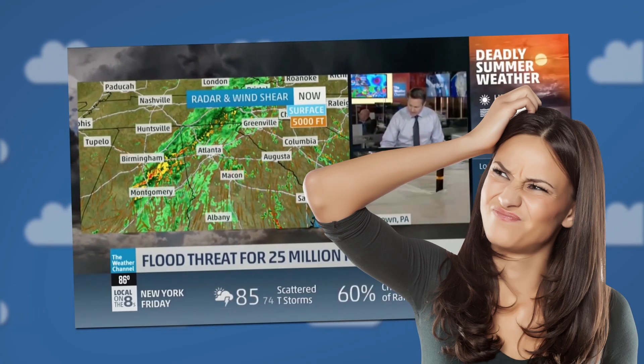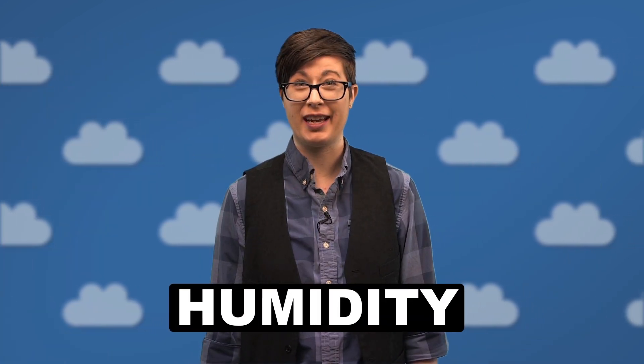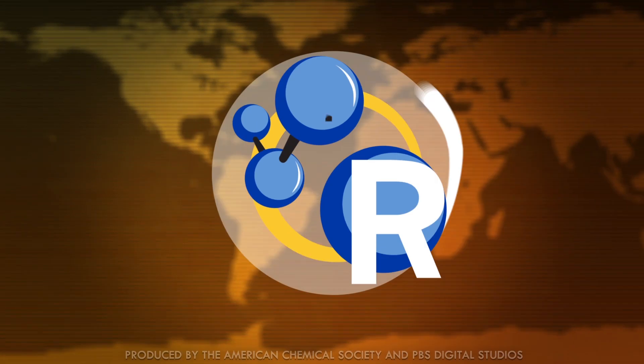Sometimes decoding the weather forecast is more than just the highs and lows, especially when it comes to humidity. Buzzy weather words like dew point or relative humidity often leave forecast laypeople high and dry when it comes to actually knowing what to wear. Stay tuned for our special report on how to make sense of the chemistry behind muggy weather.